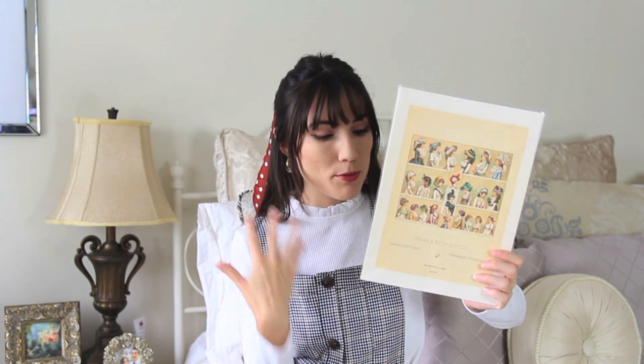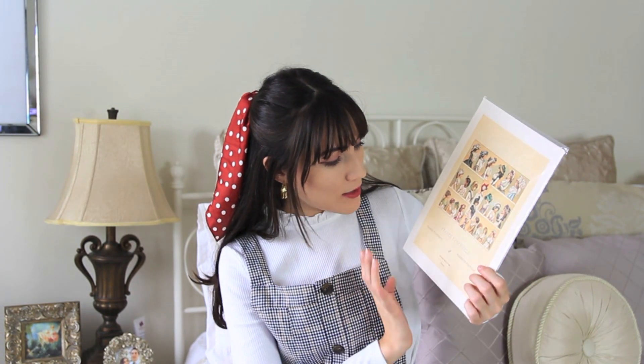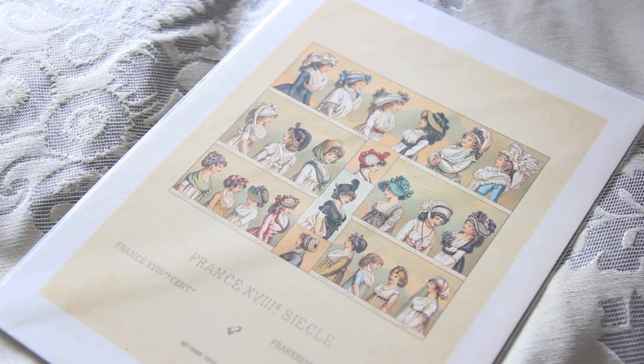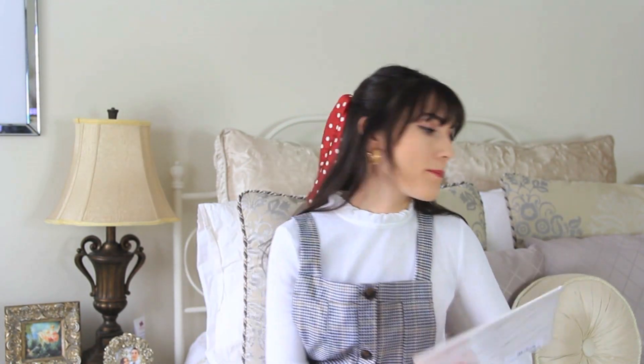I have two more things to show you guys, and one of them is this really beautiful print with all of these Victorian era or 18th century hats and clothing. I thought this would be really cool — later on I could put it in a frame. The very last thing is so random — I found one of these little movie items, and I thought this would be really cool to have if I do a lookbook inspired by movies. I love old cinema and old films, so if you guys want to see that let me know.